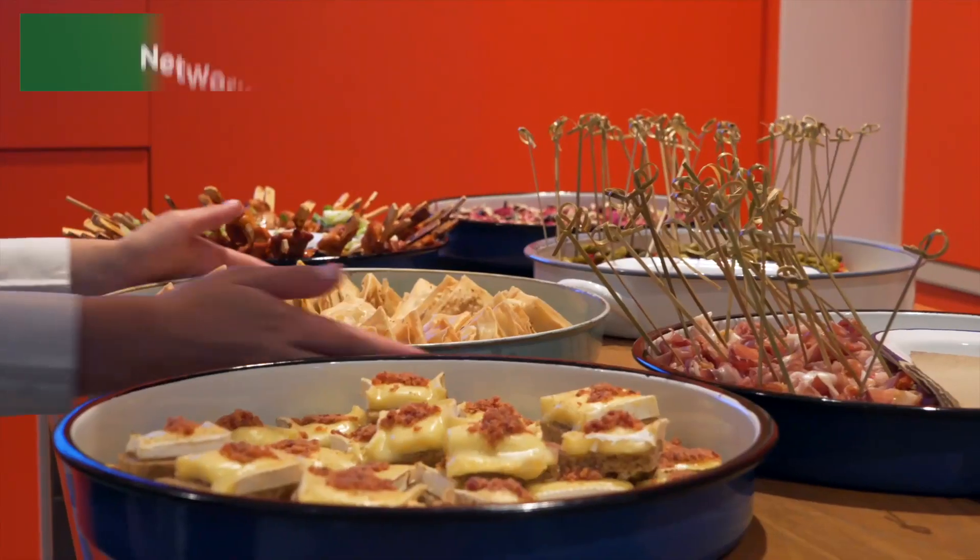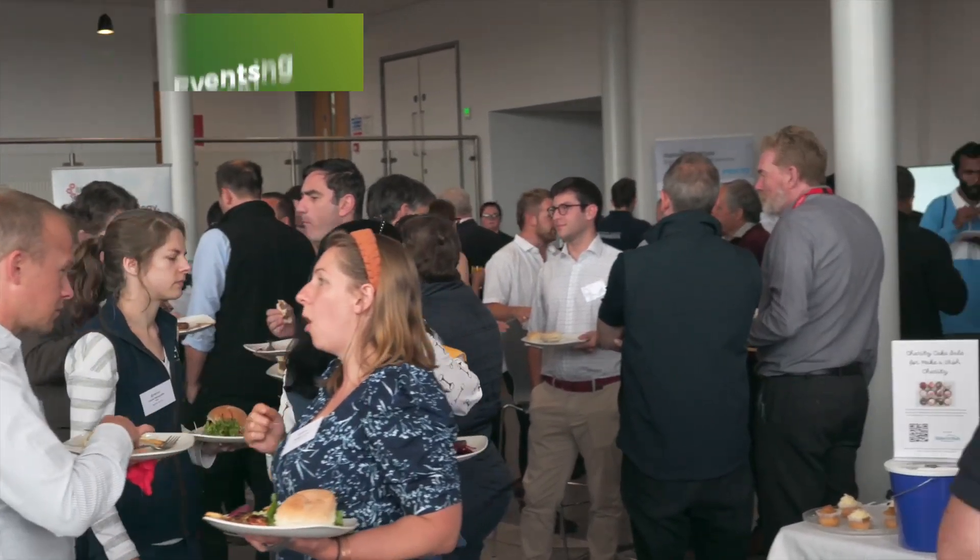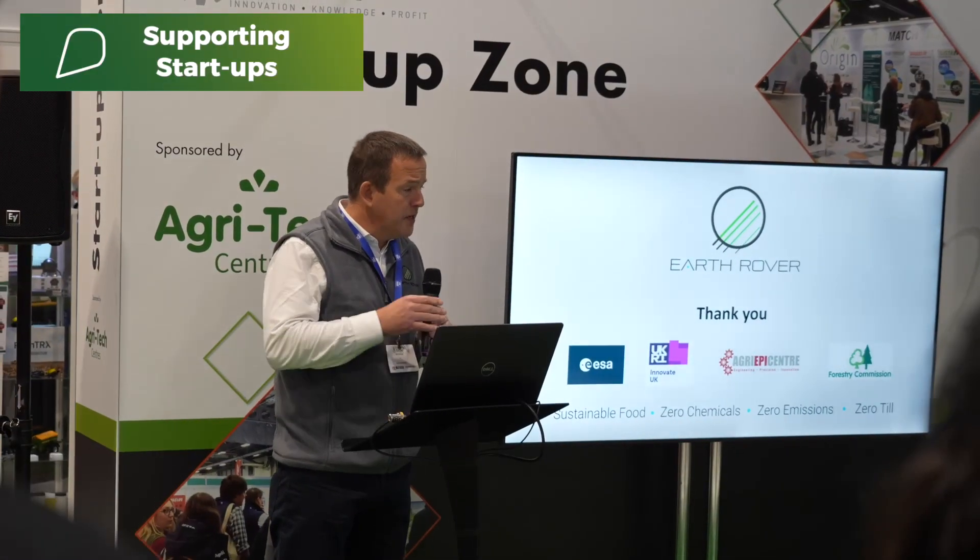We've also brought funders and start-ups together in London, and we've doubled our networking opportunities across the country, such as our match events. We've been out and about at trade shows and farming events, like sponsoring the startup zone at CropTech.